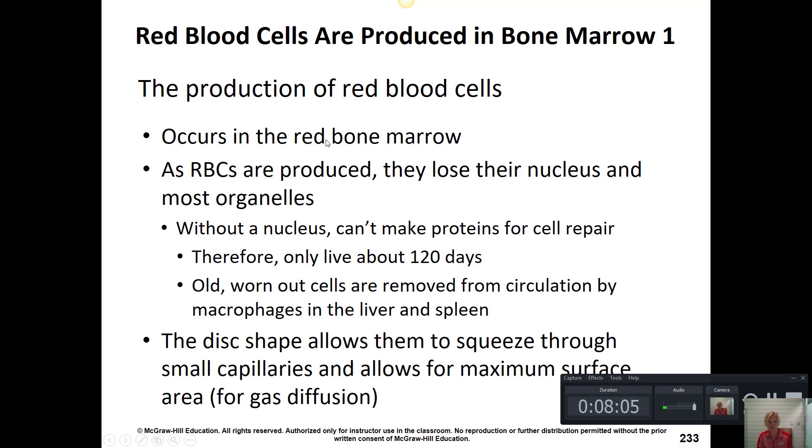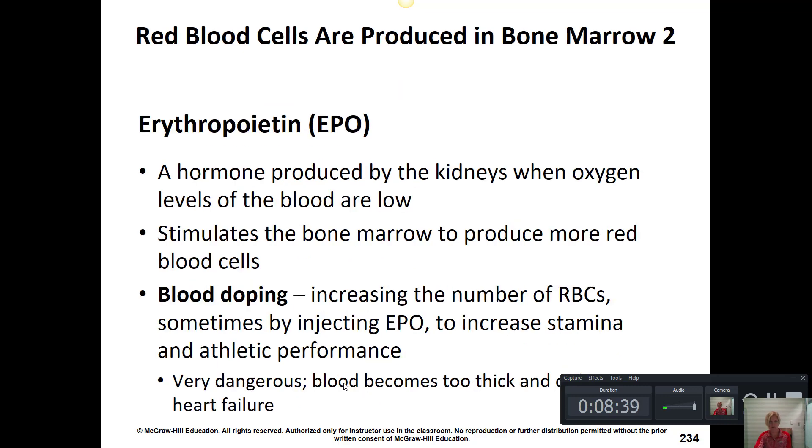Red blood cells are produced in the red bone marrow — inside our bones — and they only live about three to four months. After a while their cell membranes break and they are removed from circulation by macrophages found in the liver and the spleen, which are important organs for maintaining a normal red blood cell count. Their flattened shape allows them to get through small capillaries while providing a nice surface area for gases — carbon dioxide and oxygen — to diffuse in and out.